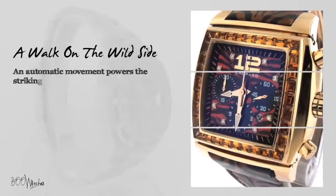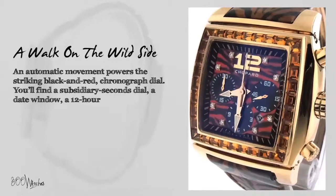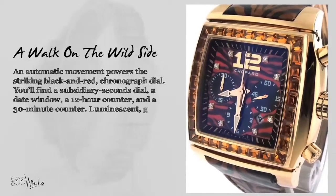An automatic movement powers the striking black and red chronograph dial. You'll find a subsidiary seconds dial, a date window, a 12-hour counter, and a 30-minute counter.